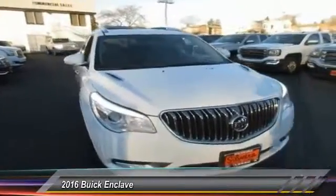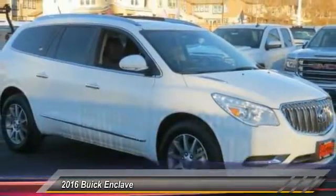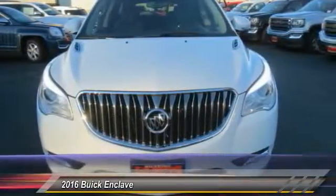2016 Enclave. The Enclave offers three rows of seats, standard, with seating for up to eight passengers. Not only is it roomy and stylish, but Buick really did its homework on this vehicle. They did not cut any corners, and it is priced below $35,000.